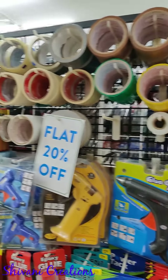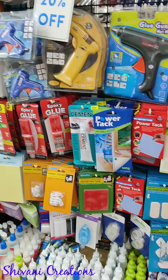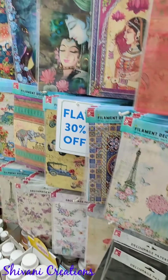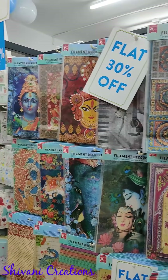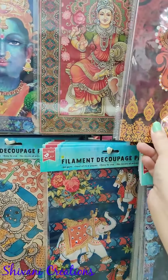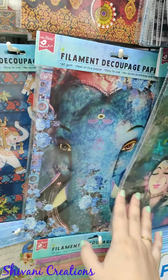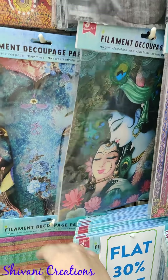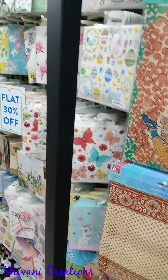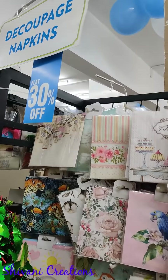They have huge variety of adhesives like glue gun, silicon glue, or regular craft glue, and also a huge variety of decoupage glue. I just love the variety of decoupage in the Indian form — they have ethnic elephants, Ganesha, goddess Radha Krishna, very unique and beautiful papers, and also some floral papers and cute birds.